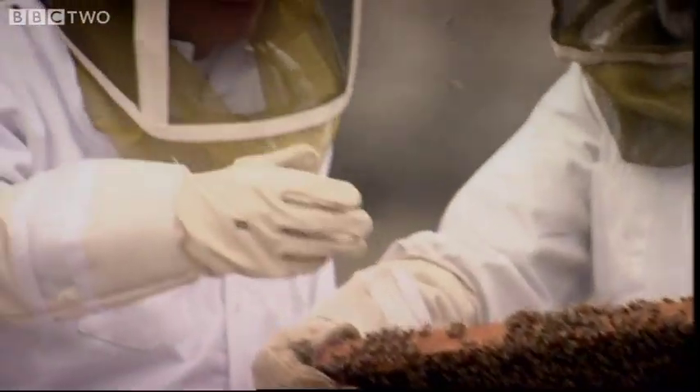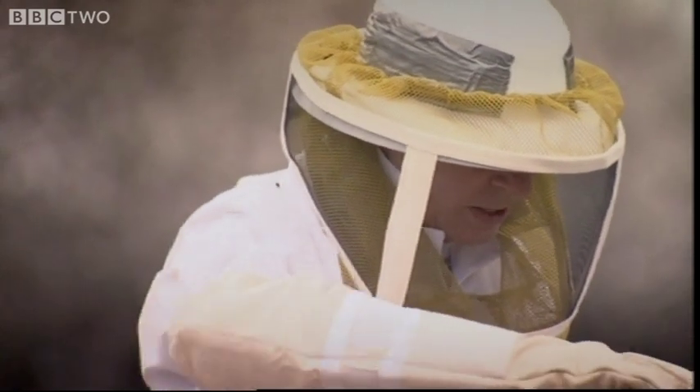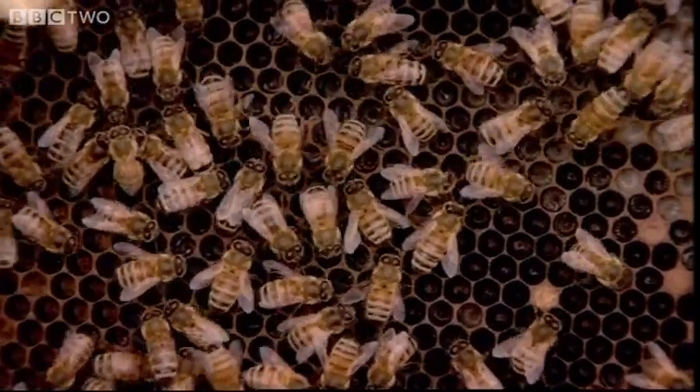This almost looks man-made, manufactured. It doesn't look like something from the natural world. The precision, the fine straight lines that they've created, is extraordinary. It's an engineering wonder for sure.